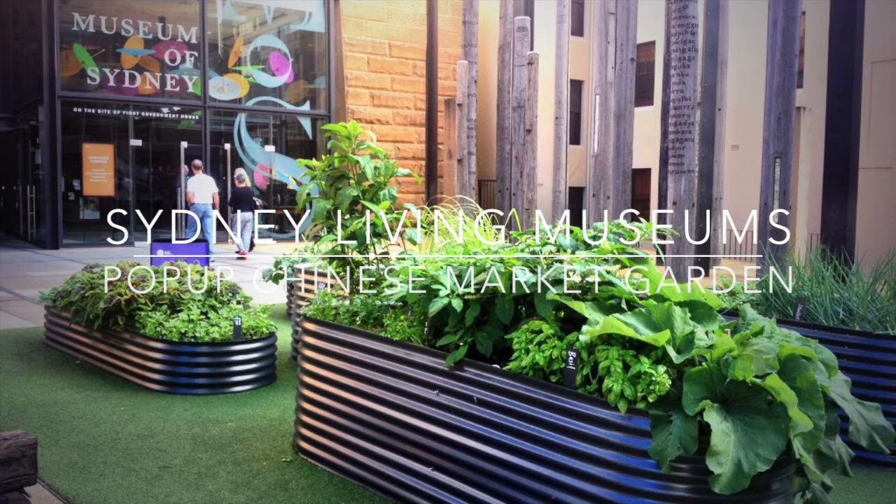I'm here with Kate Ford from the Museum of Sydney, Sydney Living Museums, just at the Chinese Market Garden Project here in their forecourt. Kate, thanks for talking to me. Can you just describe the project a little bit?